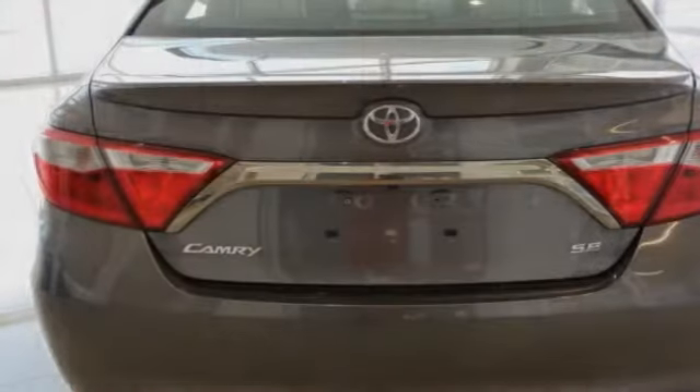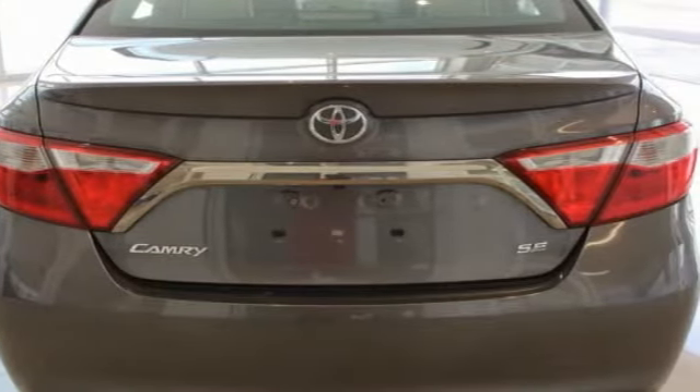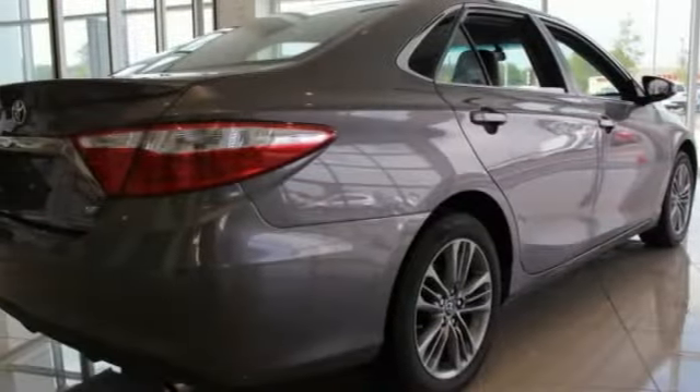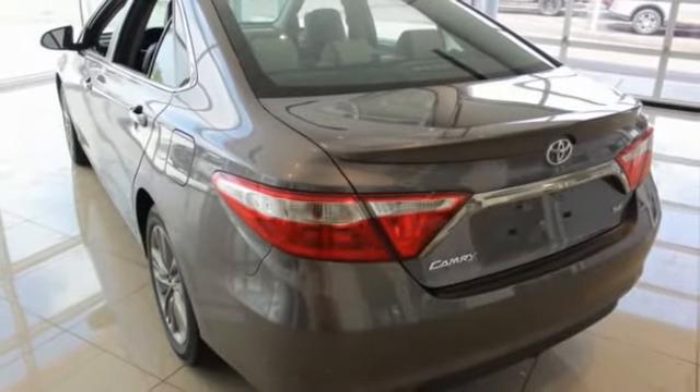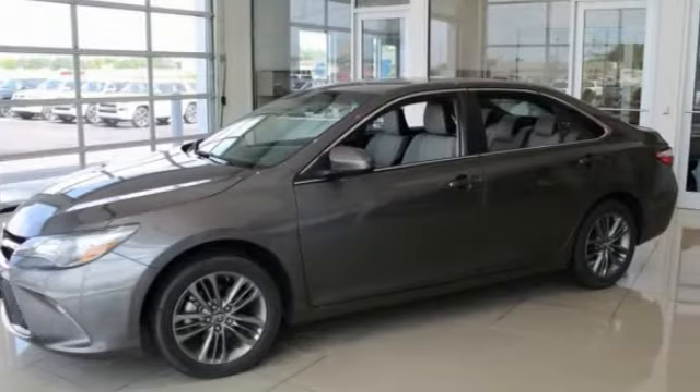Here are some of this vehicle's great options: traction control, dual airbags, leather-wrapped steering wheel, air conditioning, power steering, alloy wheels, four-wheel disc brakes, power windows, electronic stability control, and CD player.